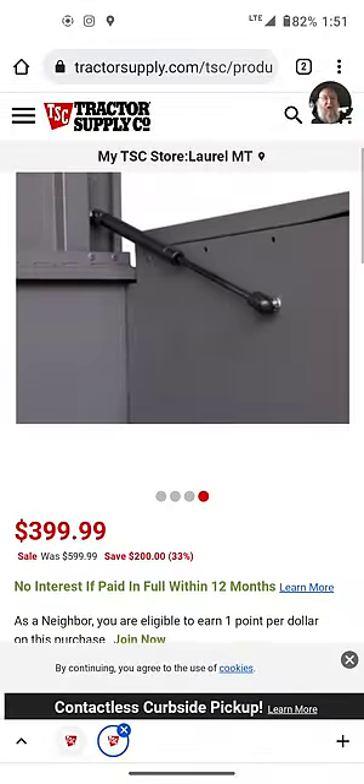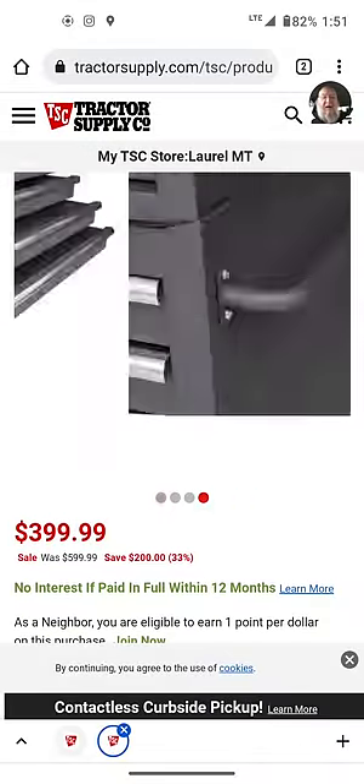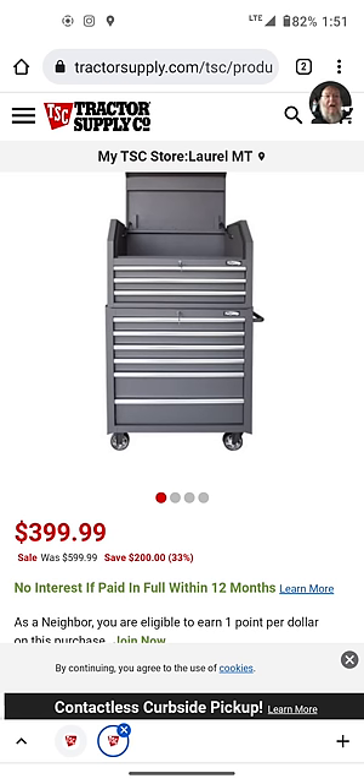They're just blowing these out — I don't know why. But for those of you who missed out on the Hart boxes and you're looking for some big vertical storage, this is the way to go right now. At $400, it's a decent box for the money.